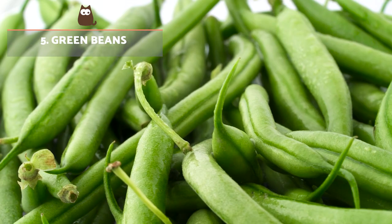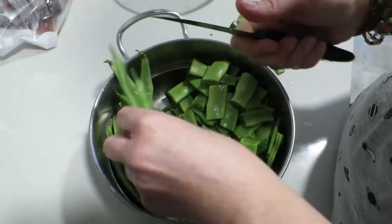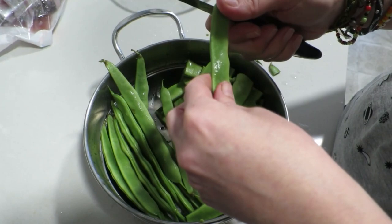Green beans. Rich in vitamins A and C and with antioxidant, digestive and energetic properties, these legumes are highly beneficial for our dogs in moderate amounts. They should be offered boiled or steamed.